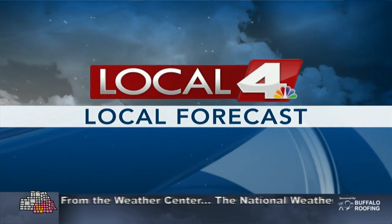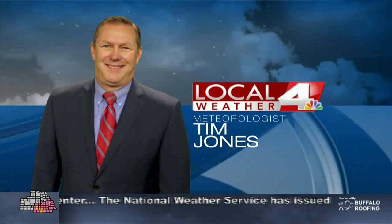Your Grand Island, Hastings, and Kearney local forecast with meteorologist Jim Jones.